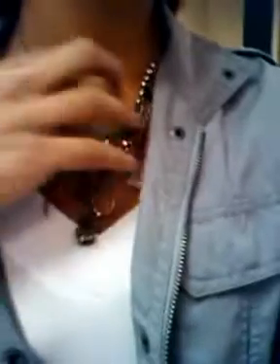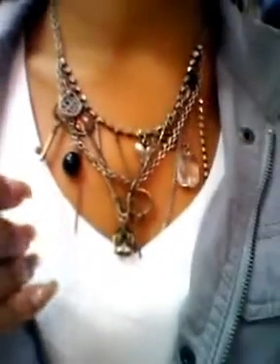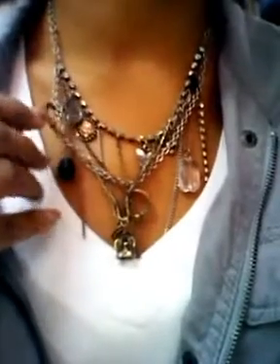I'm wearing a chunky necklace. It has little charms on it. I got that from Claire's a while ago. I'm also wearing this bracelet on my arm.